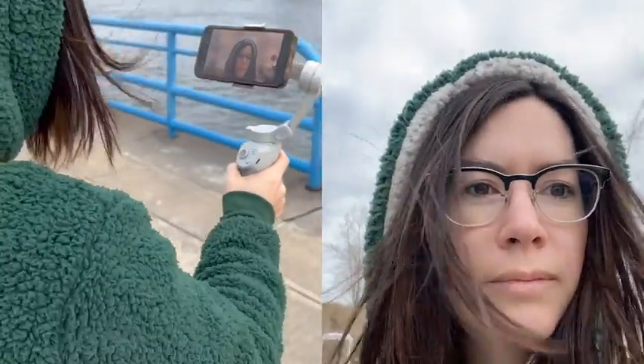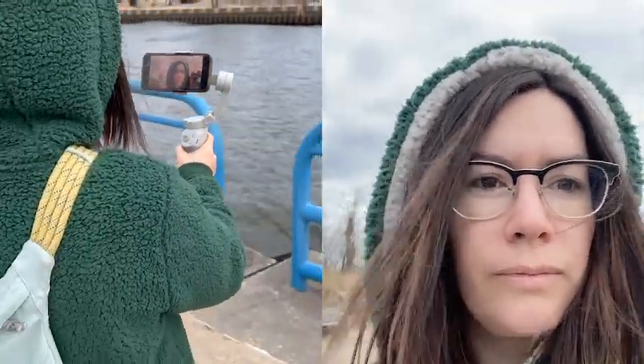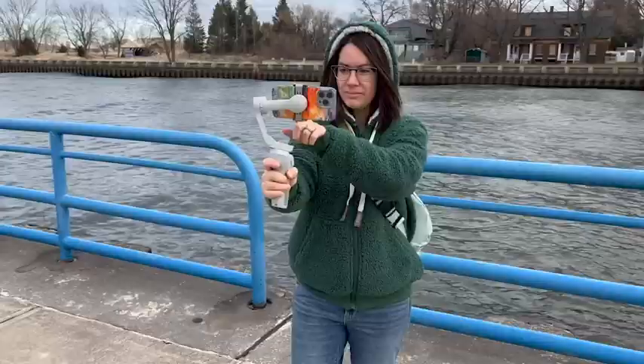This allows you the ability to switch from selfie mode to regular camera mode, from portrait to landscape, to zoom in, to switch from camera to video, just with a few presses of different buttons. And then you can even change the tilt angle of your phone with this little joystick.